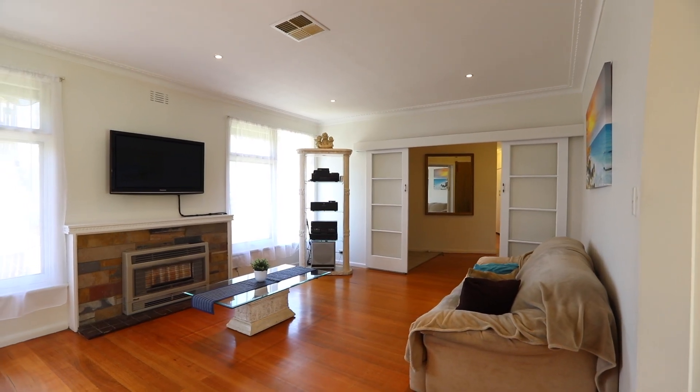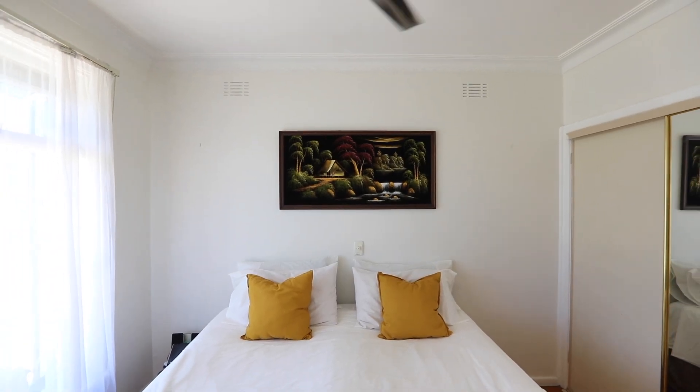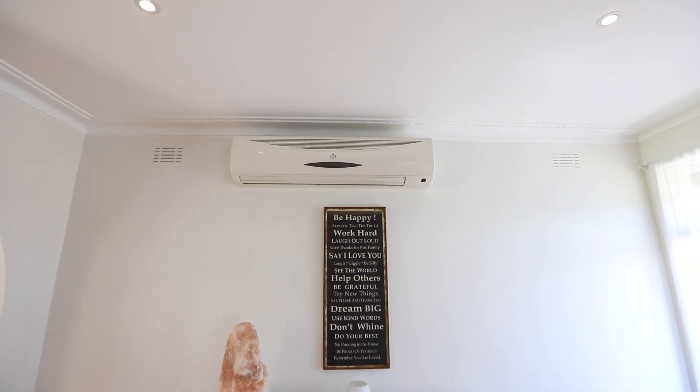With huge picture windows, this home is bathed in natural light, with ducted heating throughout the whole home plus a split system located in the living room.